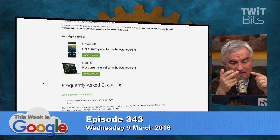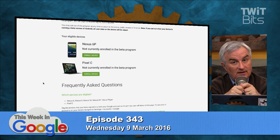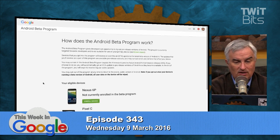The Android beta of N became available not just for developers, but for anybody using a Nexus device. So if you have a Nexus 6, a Nexus 9 tablet, a 5X, a 6P, a Nexus Player, or — and this is an interesting one — the Pixel C. It's time to put N on.